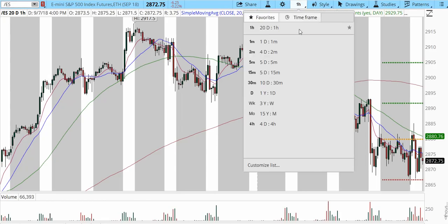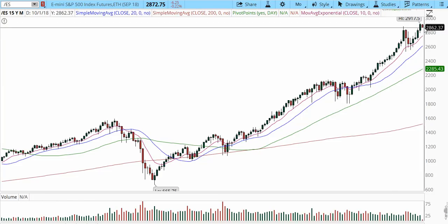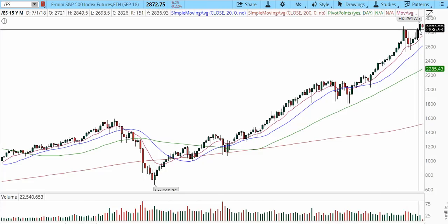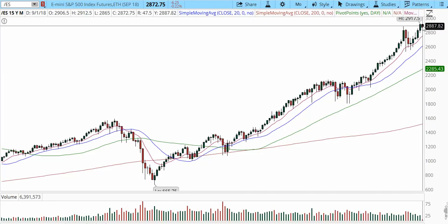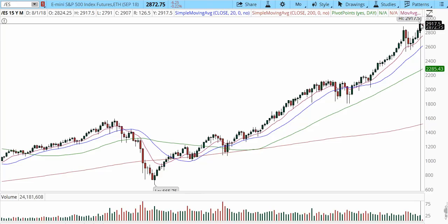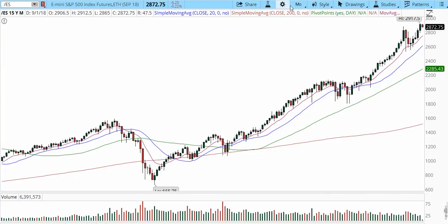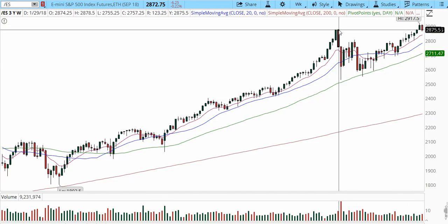Let's continue with the E-mini S&P. Starting with the monthly chart — it's a little bit red right now. We came in and tested the minor support level from the beginning of the month, and we have an inside trading pattern here — we haven't made a new high compared to August's high of 2917.5. We're still trading within that range but in the upper 50 percent of that bar, which keeps it bullish. On the weekly chart, we're trading into a mega trend higher.